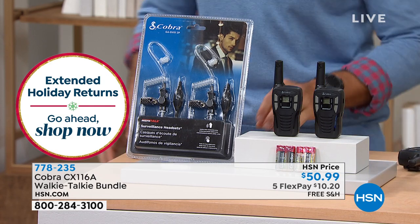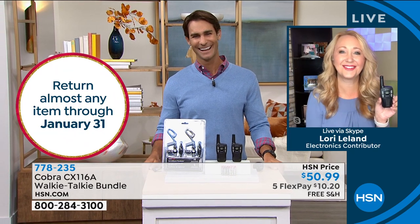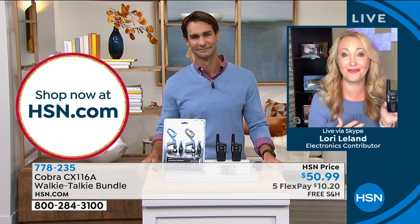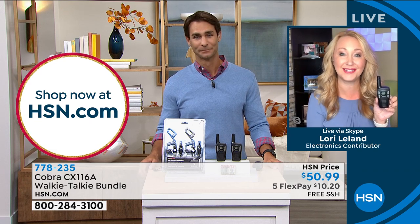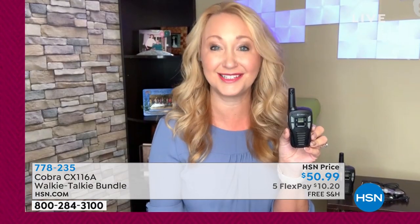Our guest this morning is Lori Leland. She's going to be with us for most of the hour. This is an awesome way to communicate with loved ones and a great emergency device. These walkie-talkies are coming to us from Cobra — they've been in business over 61 years. You've got sons; I have a little boy who's about to turn seven. We bought some little rickety walkie-talkies that cost almost this amount of money, and they're already broken. So these are incredibly durable.